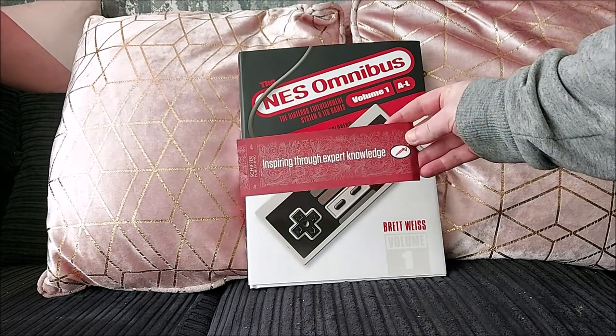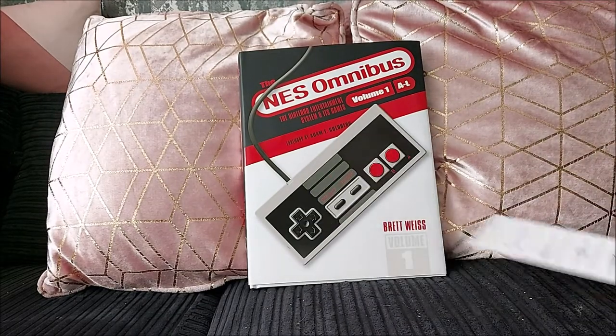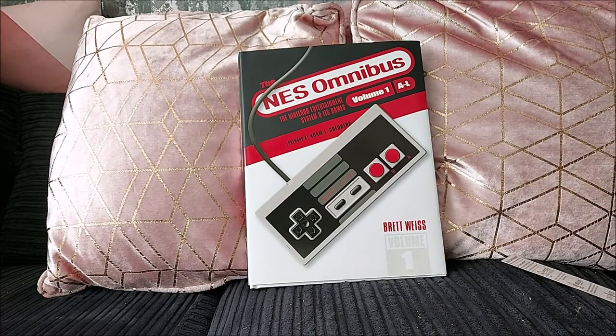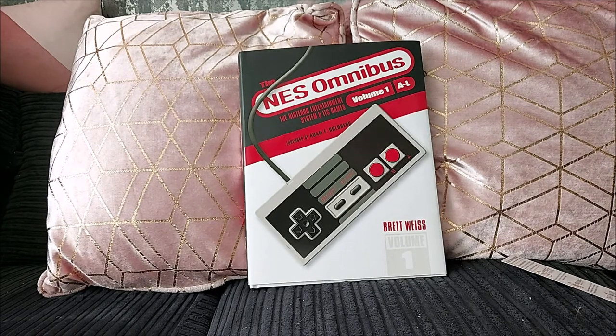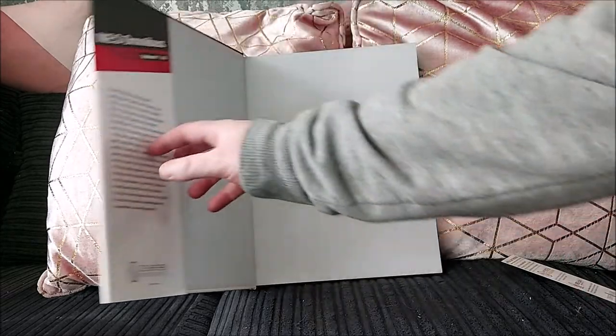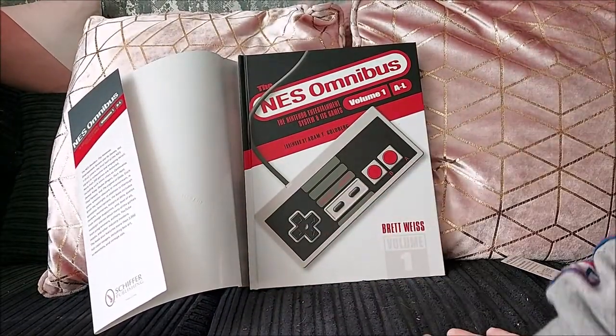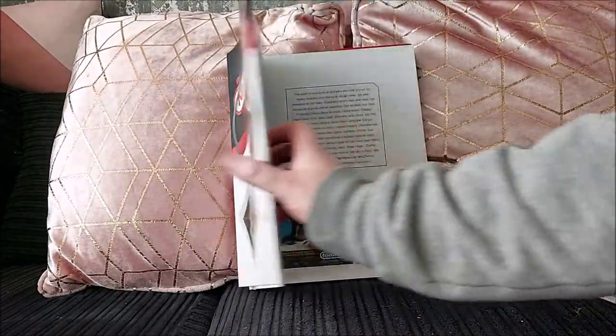There's a bookmark in there from Schiffer Publishing, who published the book. This is Volume 1, because you may remember I previously reviewed his SNES Omnibus, which I contributed to — that was split into two volumes, A to L and then M to Z. This has gone down the same route because there were so many games. Like the SNES Omnibus, I have contributed to both books with stories and memories of NES games, along with lots of other cool people. The slip cover comes off and the underneath is exactly the same, just a laminated cover.